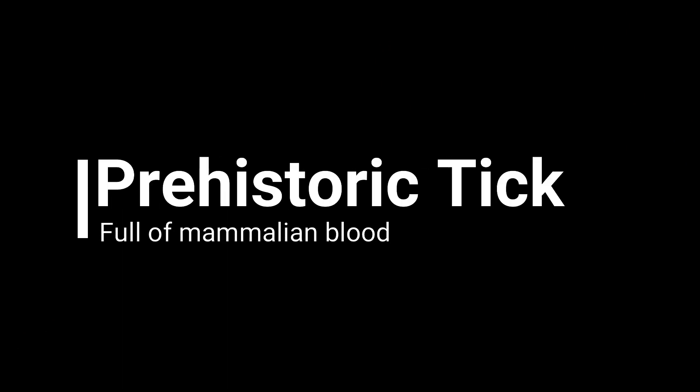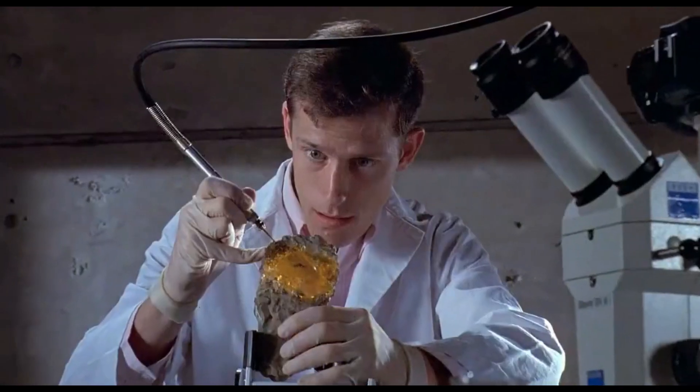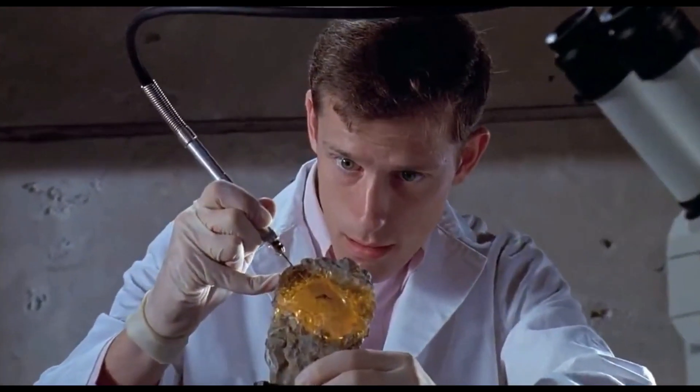Like Burmese amber from Myanmar, Dominican amber. And let's see what we have on the list today. Have you ever wondered if the movie Jurassic Park is scientifically plausible? After seeing an ancient tick trapped inside a lump of fossilized resin, still full of blood after its last meal, it starts to raise a few questions.